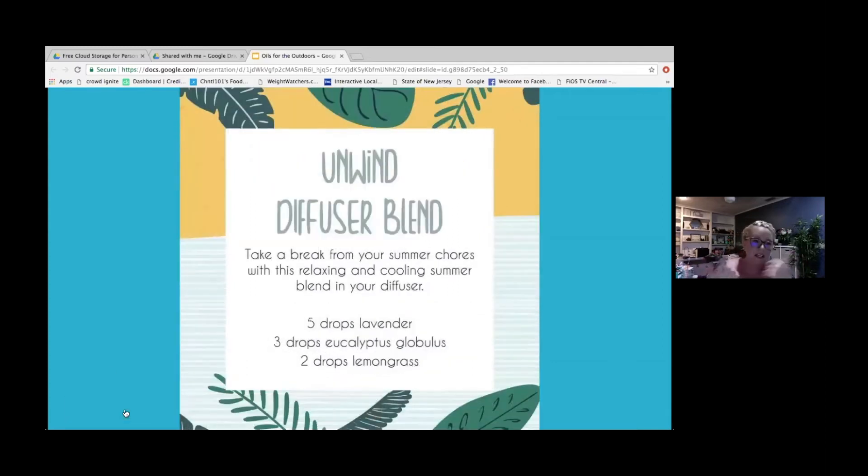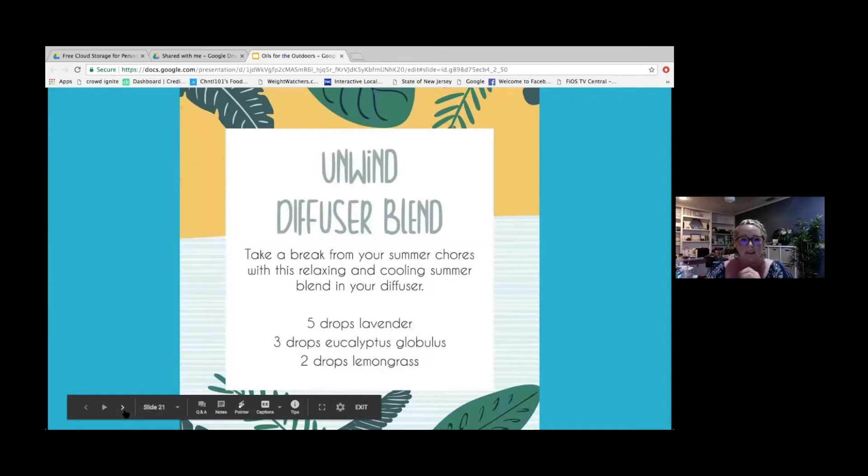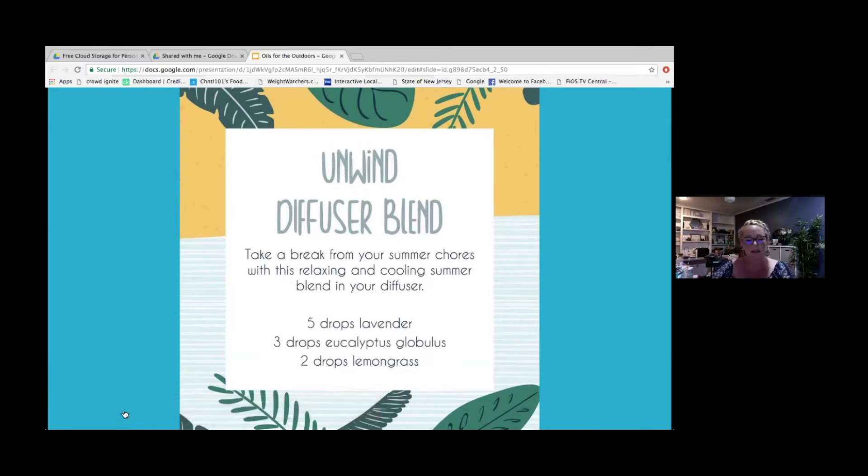I always like to have Peace and Calming wherever I go. I always take a diffuser with me to a hotel, and I'm always carrying thieves — I like to cleanse the hotel first. But at the end of the day, I still want the kids to unwind. So this relaxing, unwinding diffuser blend uses lavender, eucalyptus globulus, and some lemongrass, which has such a refreshing scent. It's a great addition to all your summer blends.